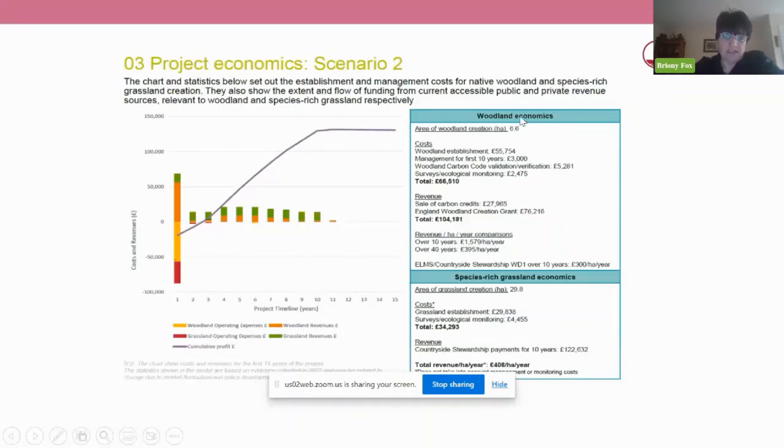Each land manager that participated received a report which showed the outputs from the model — identifying the area of woodland that could be created, how much it would cost to establish, management costs, and additional costs around verification for the carbon code and monitoring, but then also what potential income could be generated. This allowed land managers to make an informed choice about whether that was an income stream they wanted to pursue. We looked at grasslands similarly, exploring various different ways of funding these economic returns including biodiversity net gain, potential carbon codes, biodiversity credits, and investor funding.